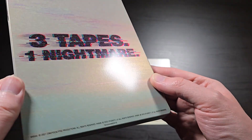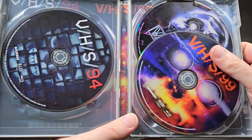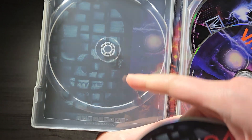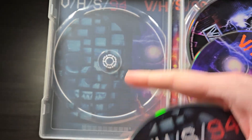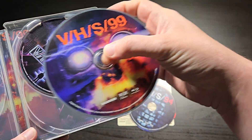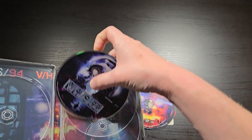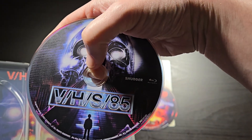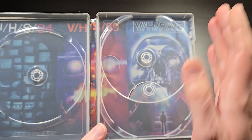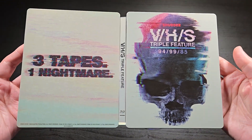Three tapes, one nightmare. So let's go ahead and open it up here. We have all three discs — VHS-94, and it even has VHS-94 artwork right here on the inside. And then VHS-99, and then VHS-85. These are the three Shudder-produced VHS releases, and it basically just has the main cover art for all three of those lined up inside.